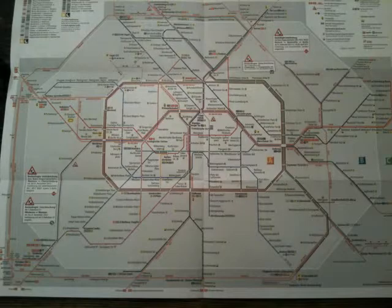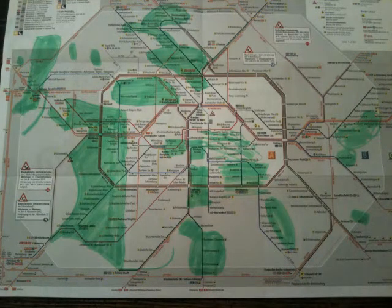This is a map of the Berlin public transportation system. Though not to scale, it is a familiar representation of the city. If we add the gas-lit areas to the map, it looks like this. The green highlight is a rough approximation of the neighborhoods in Berlin which are bathed in gas light.